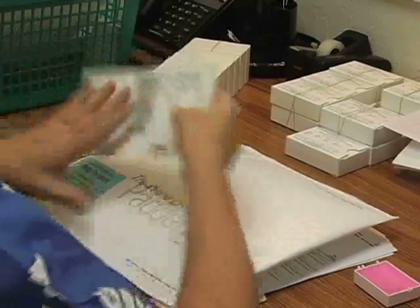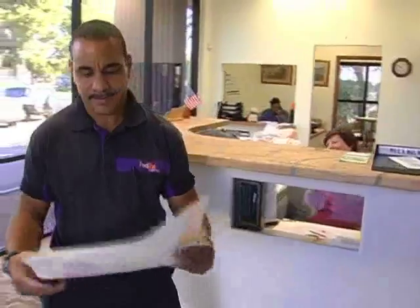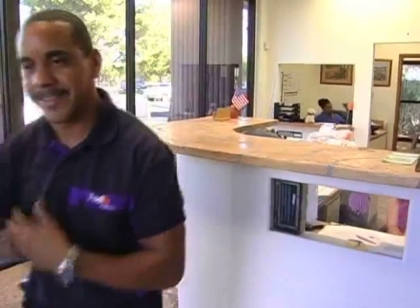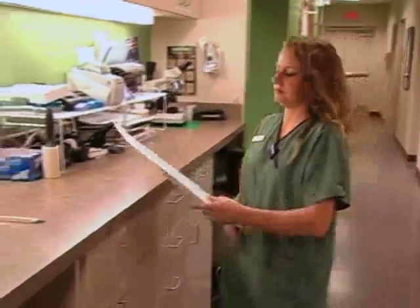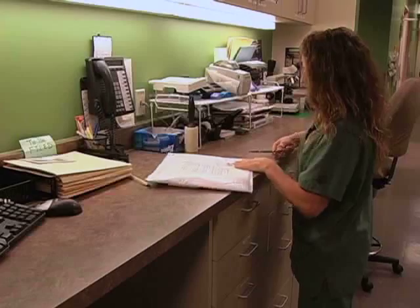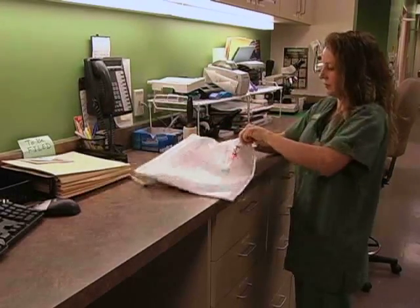The allergens are then shipped via FedEx to arrive at the clinic within seven business days. While the treatment sets aren't shipped on ice, we want to make every effort to keep the allergens fresh and in an environment where they won't break down prematurely. Therefore, we ask that once you receive the treatment sets, you place them in a refrigeration unit until the time that you're ready to administer the first injection.